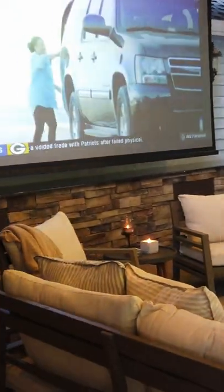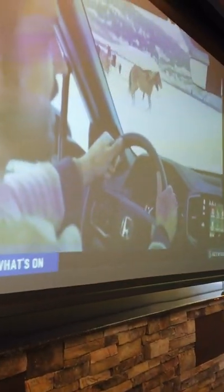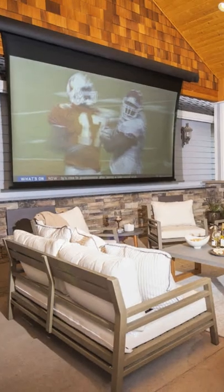And you can watch TV — the screen comes down and you can enjoy TV or movie night in the summer or all times of year with the built-in projector.